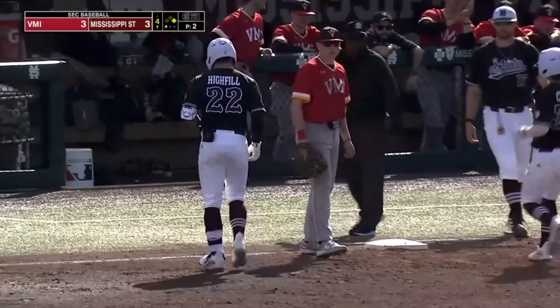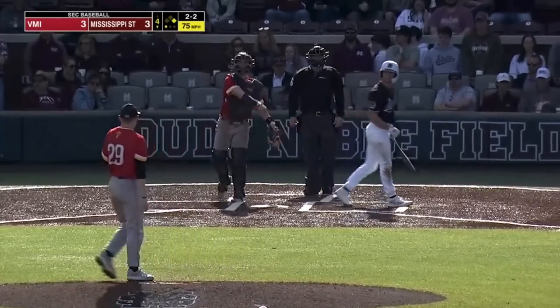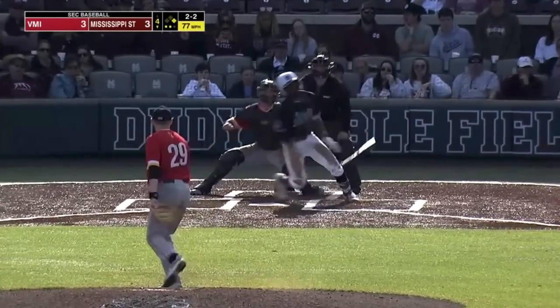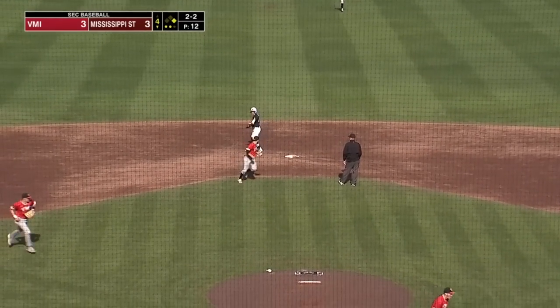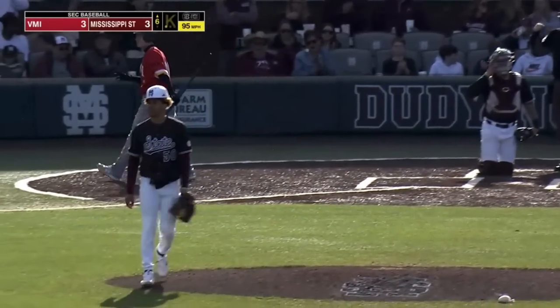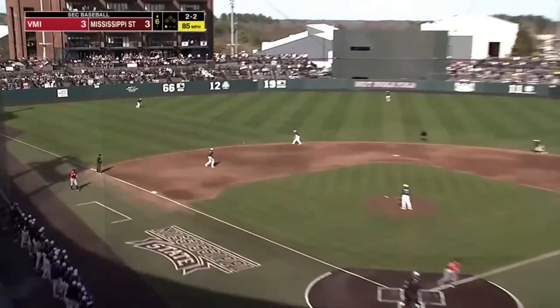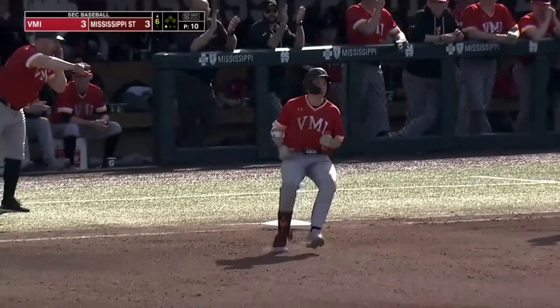Bryce Chance will head back to first. Swing and a miss. Two-two, grounded left side — third baseman up with it. The throw to second in time for the out on the forced play. And the pitch from the freshman — swing and a miss at 95. He's got great stuff. Here's a two-two, and lined the other way. Nice piece of hitting by Fitzwater, just went the other way with a two-two pitch.